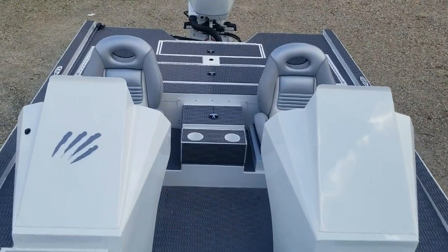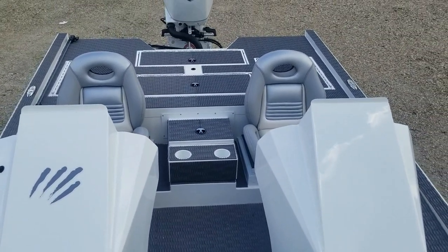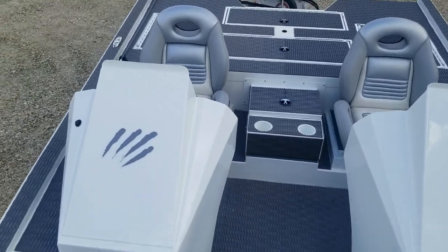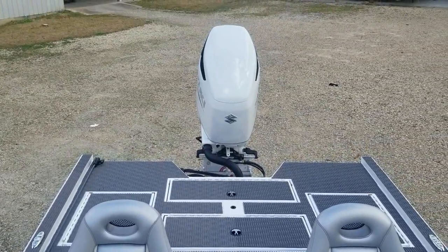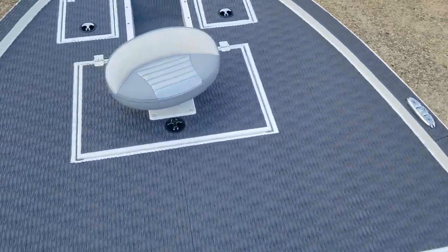What a beautiful rig. White is so plain but so pretty at the same time — it really came out nice. I like the way this looks, especially with that white 300 sitting on the back. Beautiful boat. Thanks for checking it out guys.